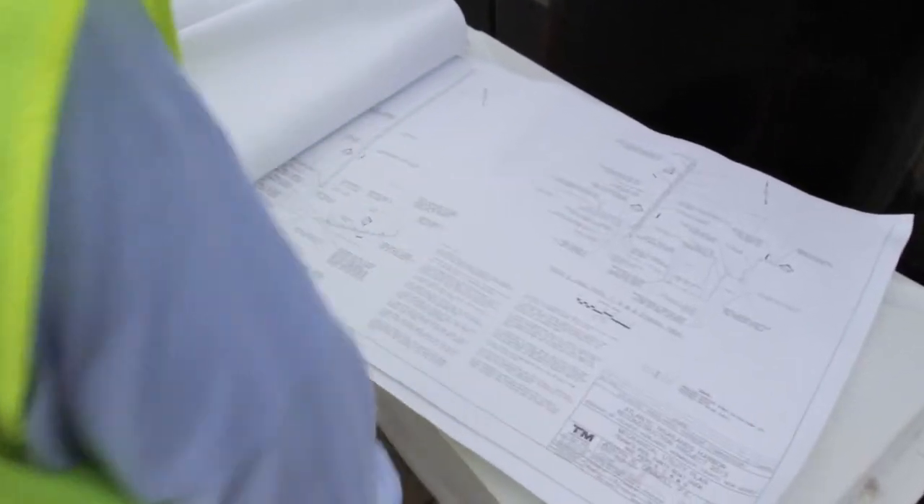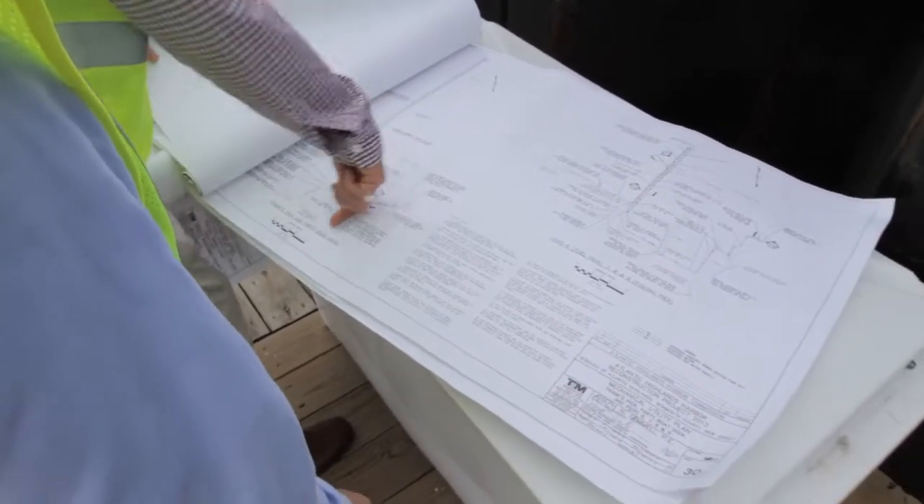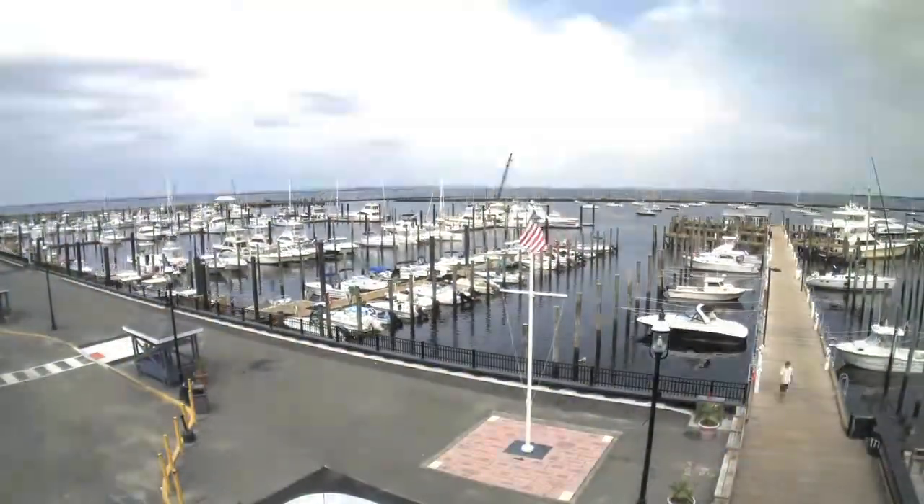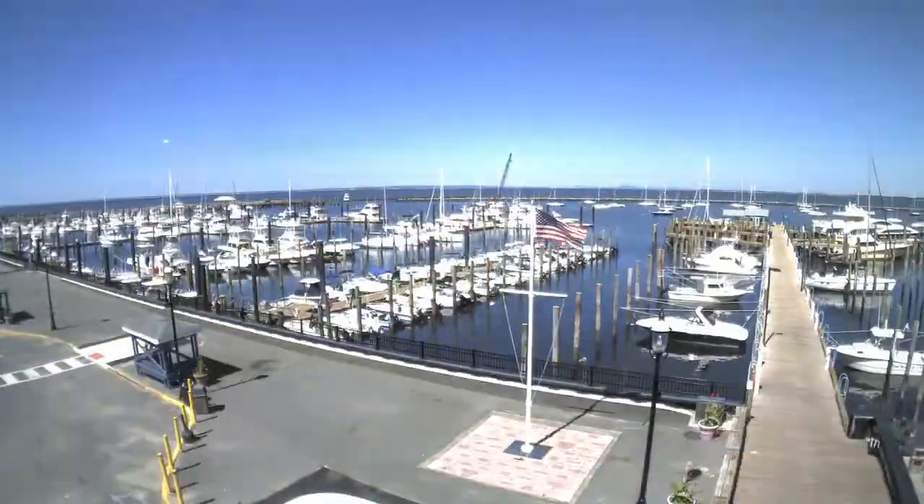One of the most critical elements of the project was schedule. We had an impending boating season coming up in the spring, and with the storm occurring in late October, it left us very little time to actually implement the project. We had approximately seven weeks to complete the front end of the design. This was not an easy task — it had to be methodically and systematically approached, and they got it done.